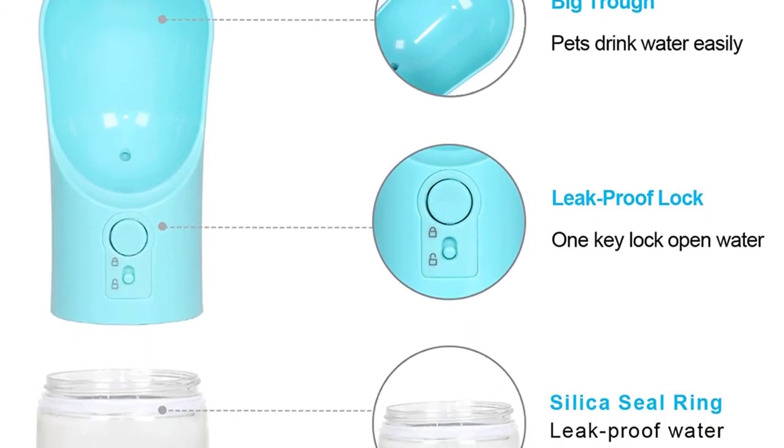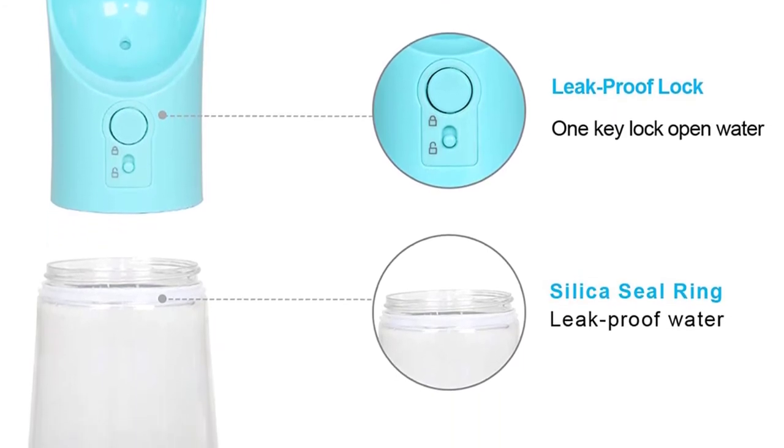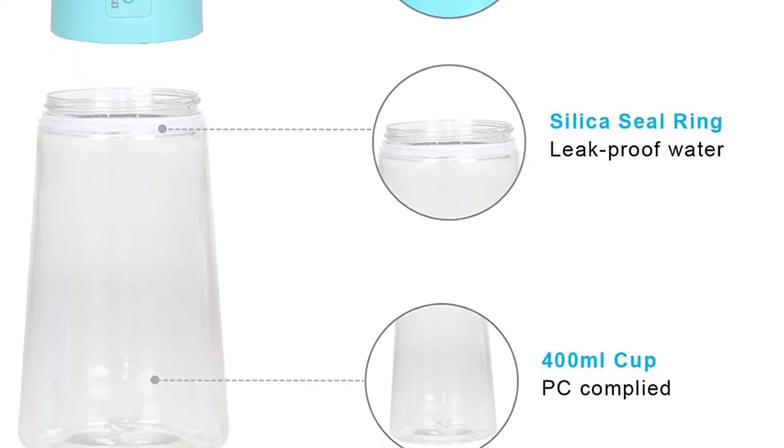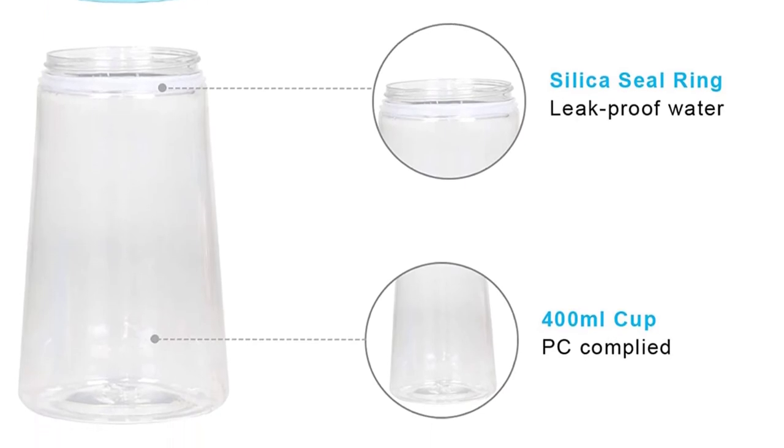It weighs 1.58 ounces and can easily fit into the pocket of many dog carriers. If you have a small or medium-sized dog, you'll love the Upski Travel Dog Water Bottle.